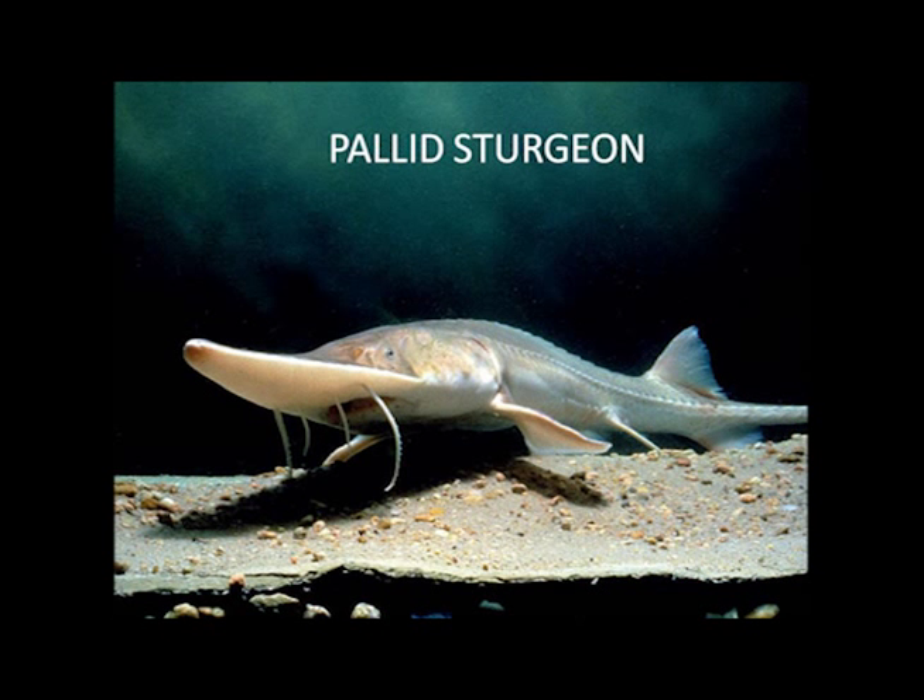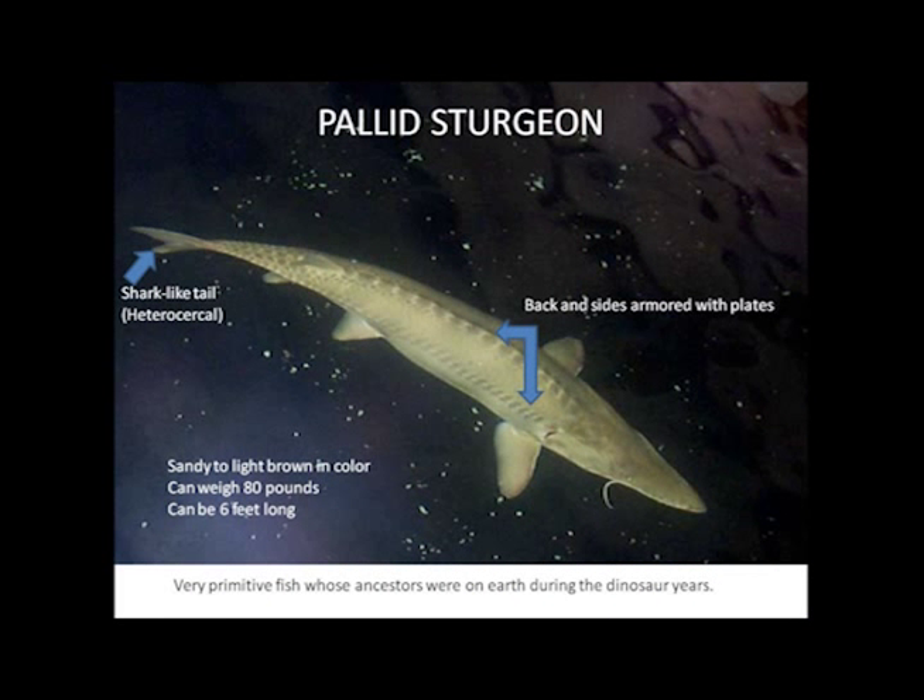Little is known about the specific habitat requirements of the pallid sturgeon. However, since the construction of dams, wild populations of pallid sturgeon have declined to the point at which they were added to the endangered species list in 1990. The pallid sturgeon is a primitive fish, and its characteristics show that, with a shark-like tail and armored plates on its back and sides.